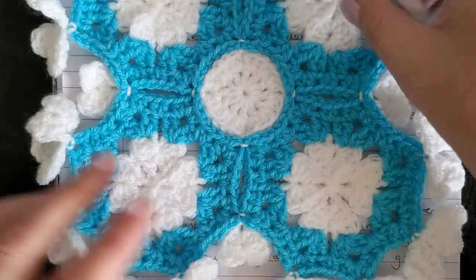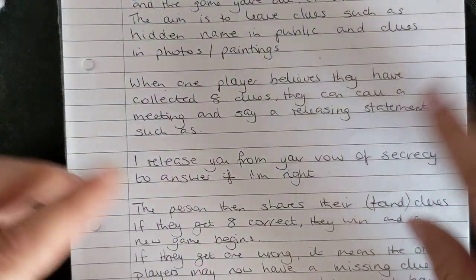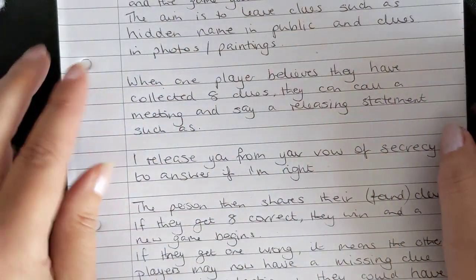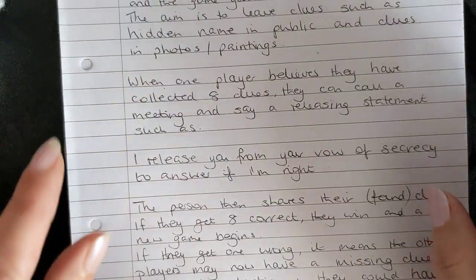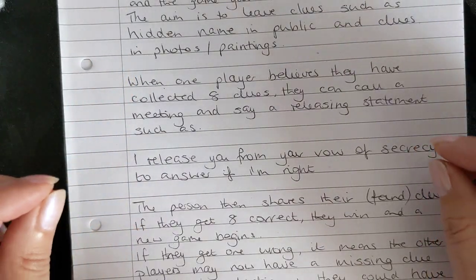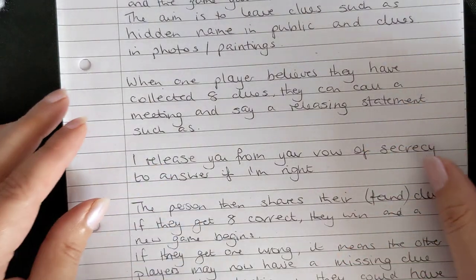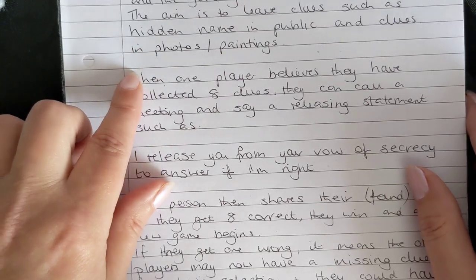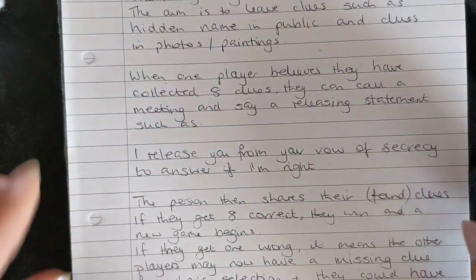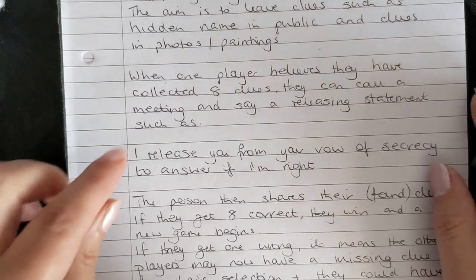That's how you choose the people for the game. Secrecy is key — if you get caught saying something about the crochet game you're potentially out. The aim of the game is to leave clues. For this particular scenario I'm sharing something in the public domain so you can understand how it works — a hidden name in public, and clues in photos and paintings.